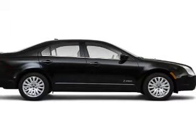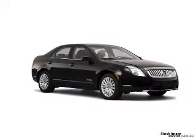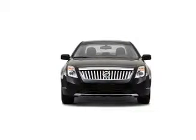For your peace of mind, this Milan also comes with the following safety features: four-wheel ABS brakes, front ventilated disc brakes, and a cancellable passenger airbag.